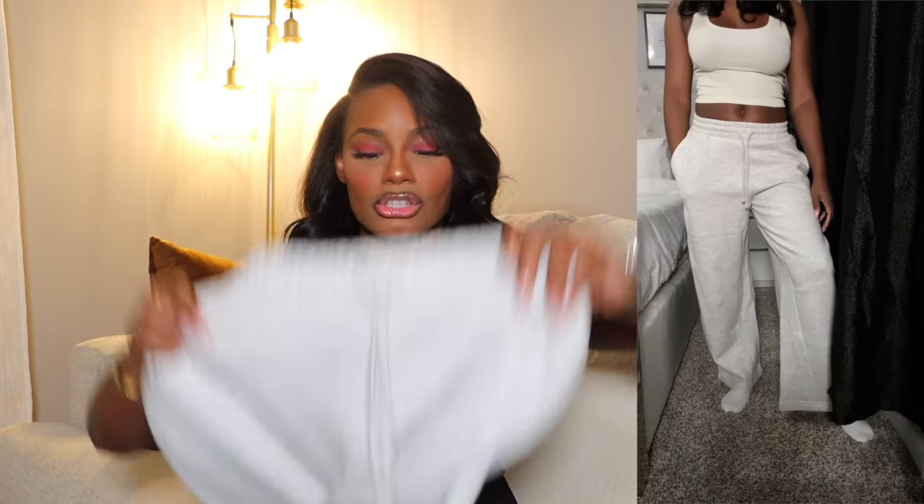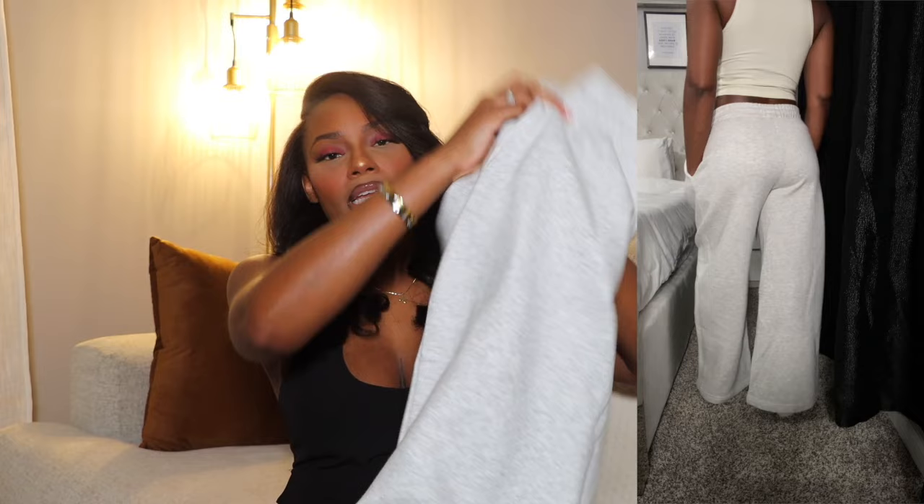From Zara I also got some heather gray sweatpants. Nothing major — I just didn't own a single pair of sweatpants. These have pockets, which is essential, and they're wide leg, which I love. I got them in a size small. They're very comfortable and very long. I don't plan to put them in the dryer because I don't want them to shrink. They're probably not ideal for summer but they're perfect for winter.